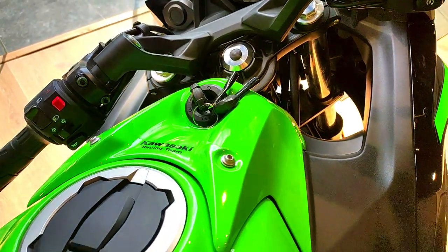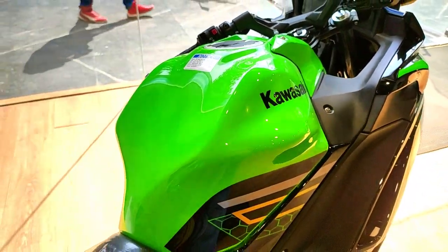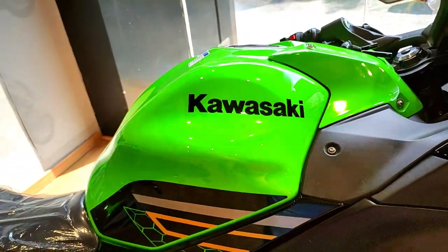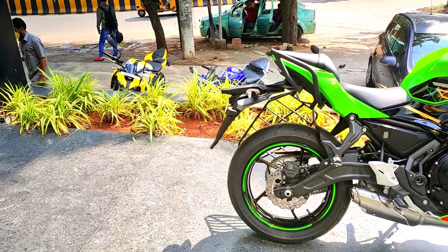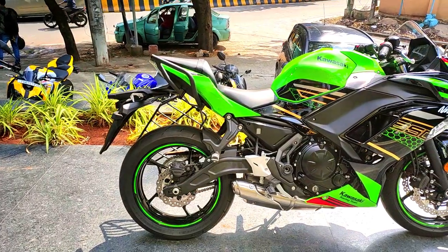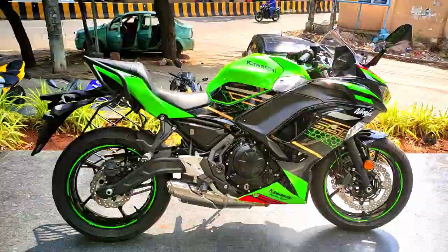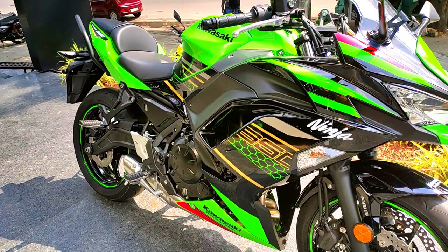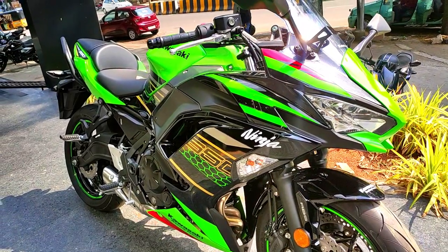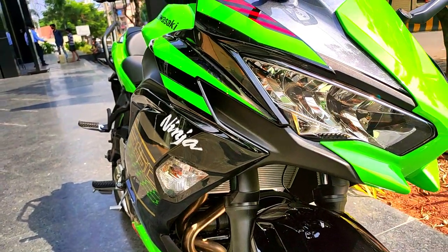The all-new Ninja 650 has been upgraded with new tires and now runs on Dunlop Sport Max Road Sports 2 tires. The front tire size is 120/70-17 inch and the rear tire size is 160/60-17 inch, providing better braking and high-speed stability to cover more miles. Ground clearance is 130mm, and personally I think an increase of another 15mm could have been better when passing big speed breakers with a pillion.